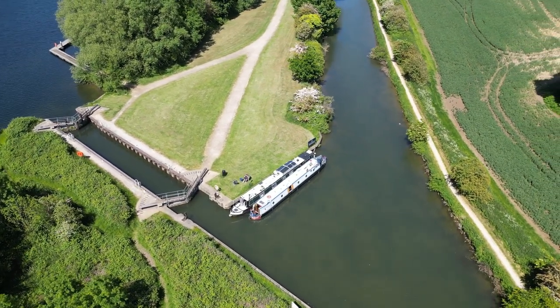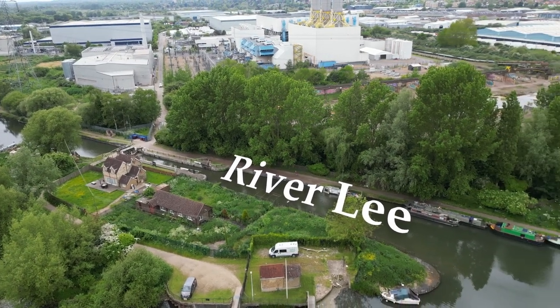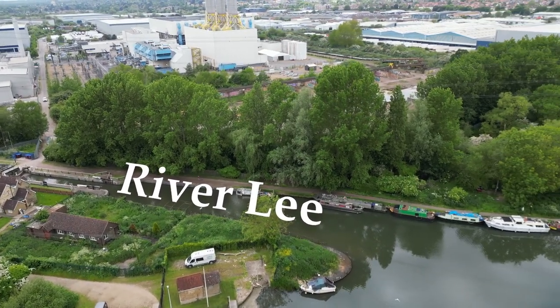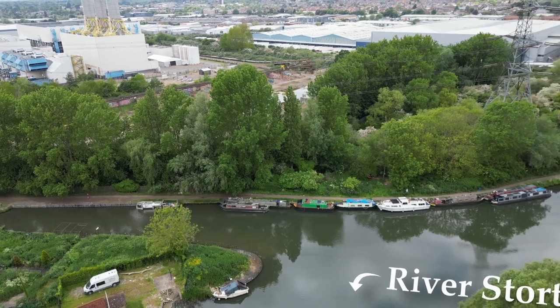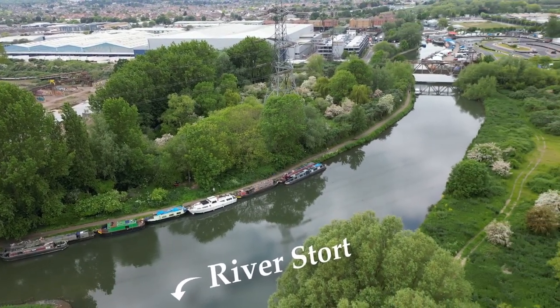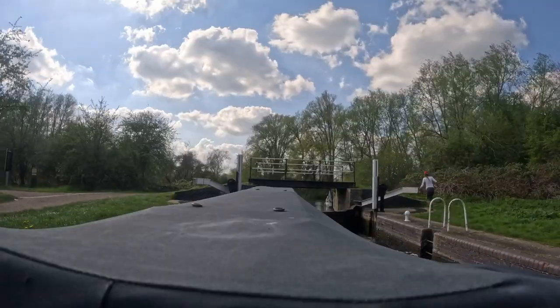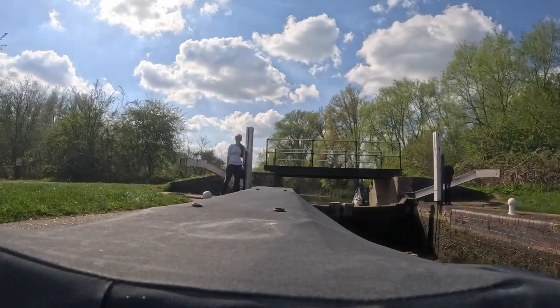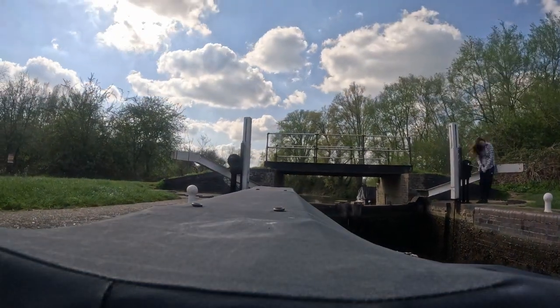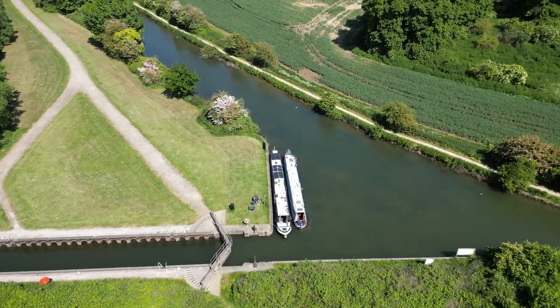We're going to start our journey just outside Roydon Marina, which is not far from the start of the river where the River Stort meets the River Lea. We're going to be skipping the first lock on the river because we broke down not too long ago in that lock and we didn't want to bring back bad memories. There's not a lot going on at this lock anyway, but in case you wanted to see it, here it is. So we're going to untie from our friends that we had a barbecue with last night and get on our way.